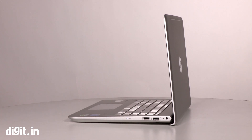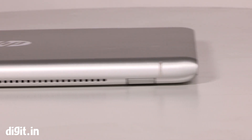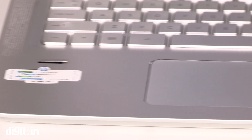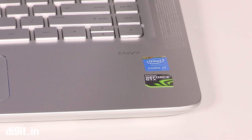Like every other premium segment laptop, the HP Envy 14 features an aluminum top, but the bottom half is still plastic, which isn't that bad if you ask us. On either side of the keyboard lie the two Bang & Olufsen speakers, which are loud enough and offer a really great sound output.